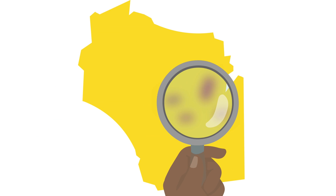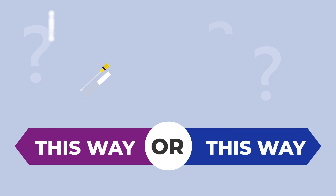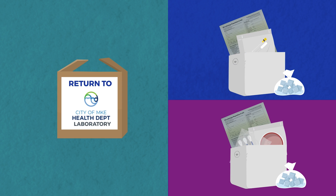In Wisconsin, clinics monitoring for ARGC may choose from two tools for collecting specimen: e-swab or in-tray. For both, sample collection will proceed as with other testing modalities. These would be provided by the Milwaukee Health Department laboratory. Be sure to use the swabs and materials provided in the specimen collection kit.